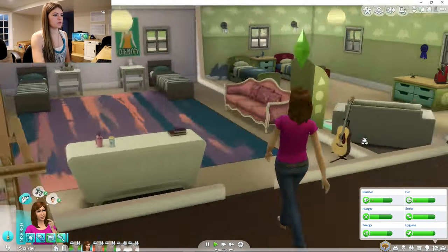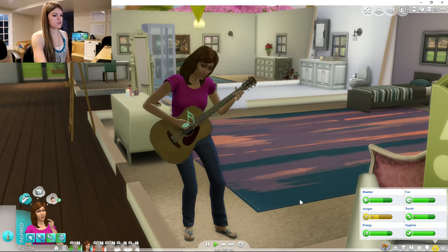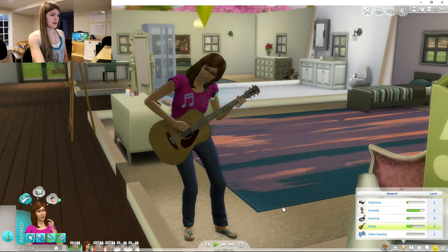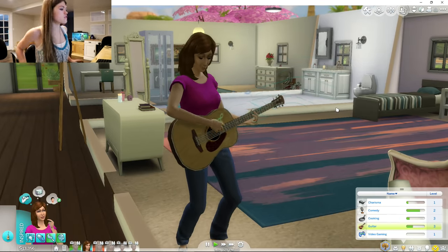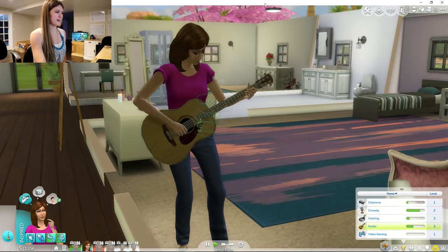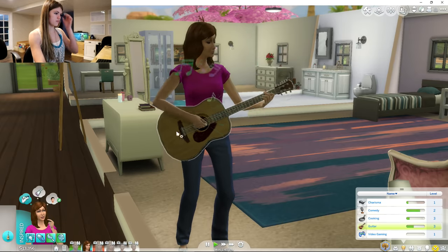Let's watch Mom play an instrument while we hang out. She's not the best at playing an instrument — she has level three, but she's the best in our family. Look at that face though — she is trying her hardest! She's having fun; she actually likes playing the guitar. And she wants to buy another toy. We have so many toys, we don't need any more. Play the guitar!